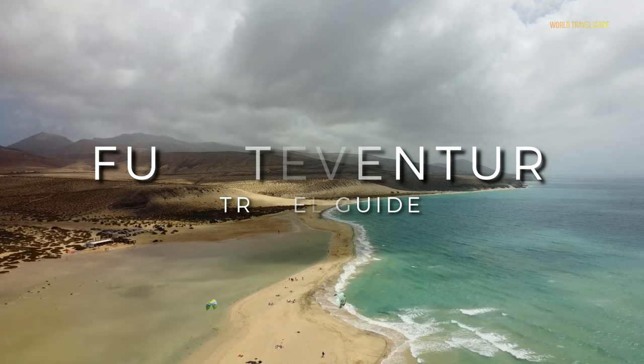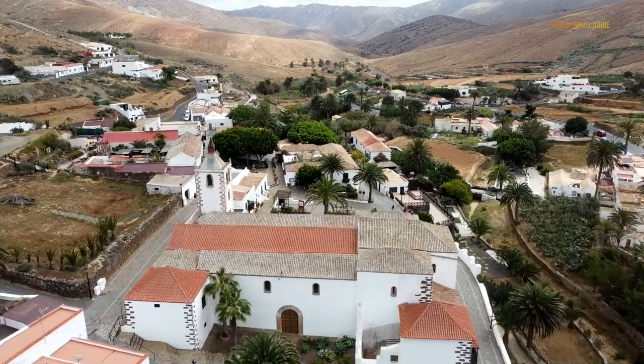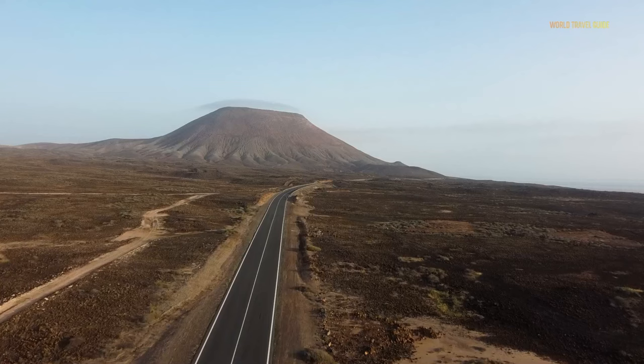Welcome to Fuerteventura, your island of choice for perfect beach holidays. The most breathtaking regions of the Canary Islands may be found on this long, thin island, where dazzling white sand is stroked by huge Atlantic waves. Now let's visit some of the best places in Fuerteventura.